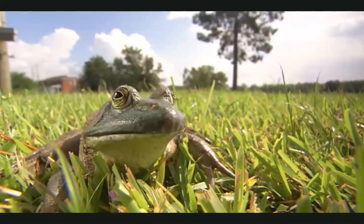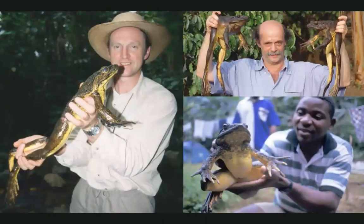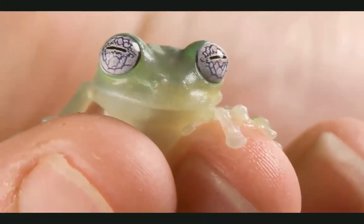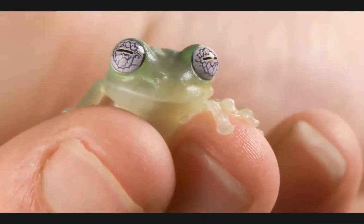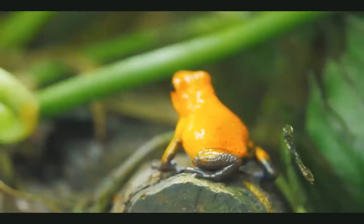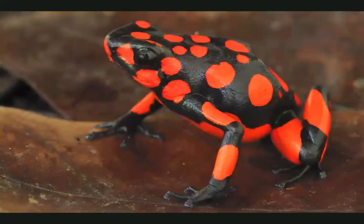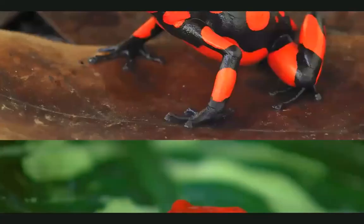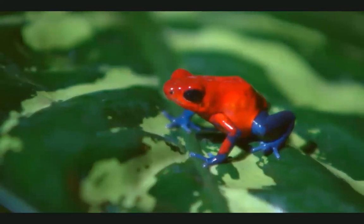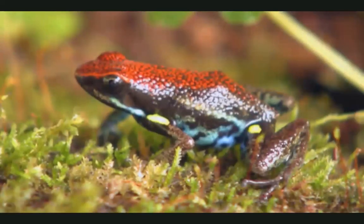Frogs come in all different sizes. Some are really big, and some are as small as a fingernail. Some are green or brown, and some are red or blue or yellow. They can have stripes or spots. They can be red with blue legs or green with red eyes. How many colors do you see on this frog?